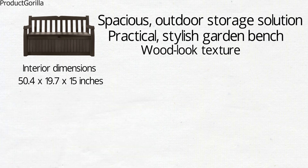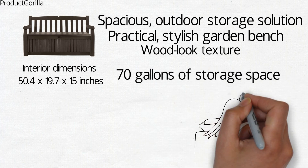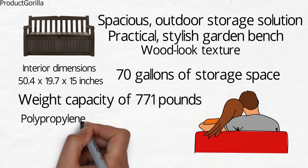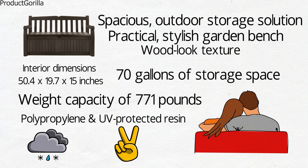The storage box provides 70 gallons of storage space, while the bench offers enough seating space to accommodate two adults with a weight capacity of 771 pounds. The bench is made from durable polypropylene and UV-protected resin that will withstand the outdoor elements and look good in your garden or on your deck for years to come.